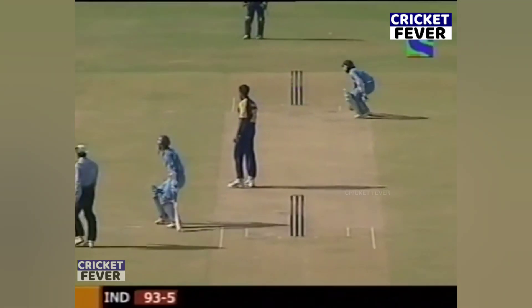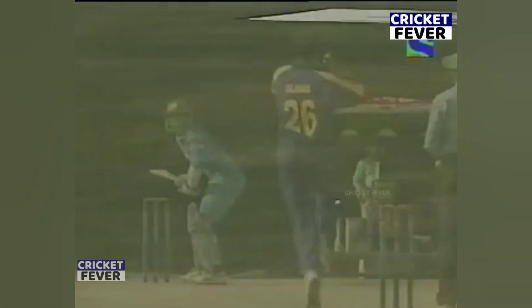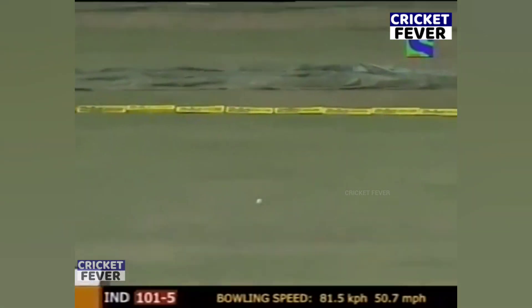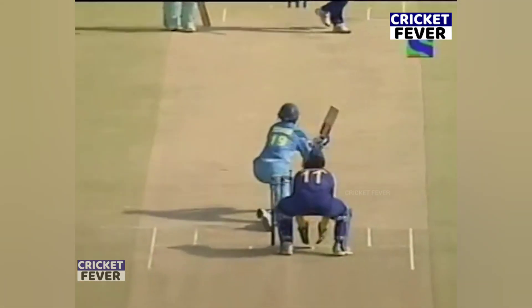Beautifully played shot — sheer class. He knew that third man's missing the stars. He knew that — third man's — that's gone fine. This is a lightning quick outfield, that ball has raced away to the boundary. It's off, very, very fine. Couldn't play it finer than that.